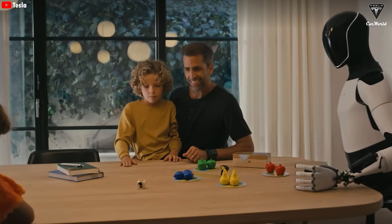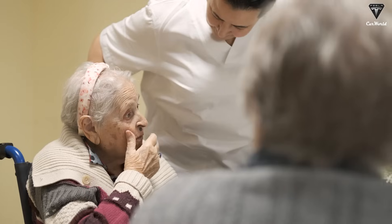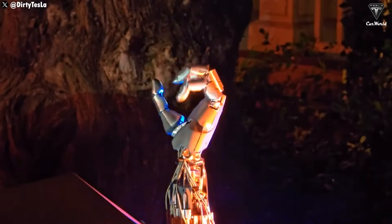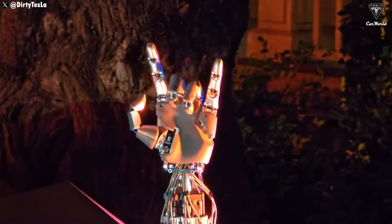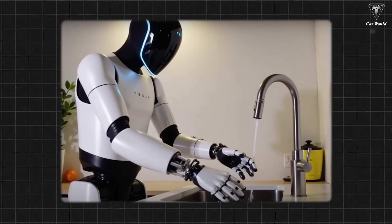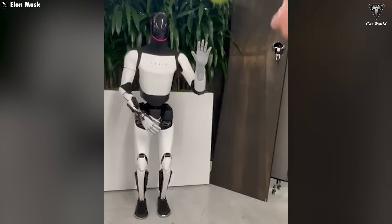Elon Musk introduced Optimus as a home assistant that can take care of children, support the elderly, and even communicate naturally. With its upgraded hands, unveiled last December and now equipped with multiple sensors, the robot can grasp objects precisely, wash its hands easily thanks to its antibacterial and waterproof material, and even catch tennis balls with high precision.